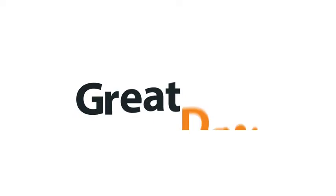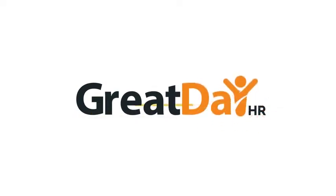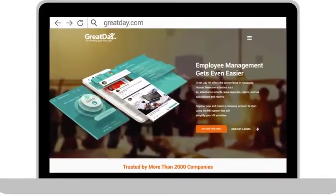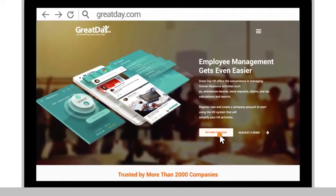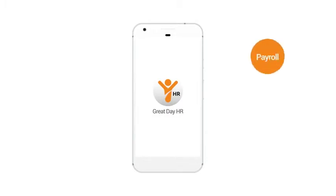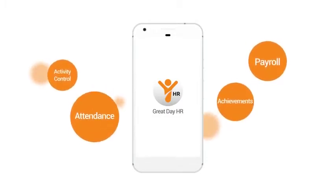There is no need to worry. With GreatDayHR you can solve these problems simply with the touch of a finger. Register now at GreatDayHR.com and invite your employees to download the mobile app on their smartphone. You can receive your employees' data in real time and enjoy the simplicity of employee management by using GreatDayHR in a matter of minutes.